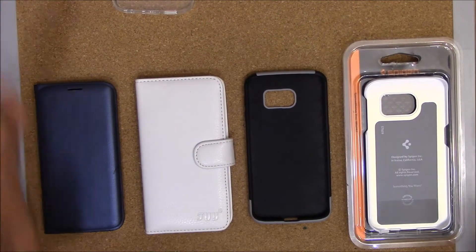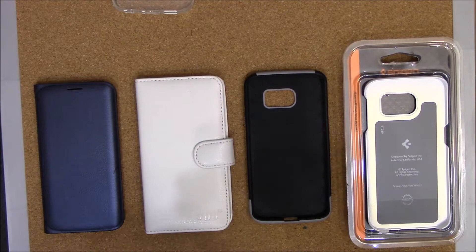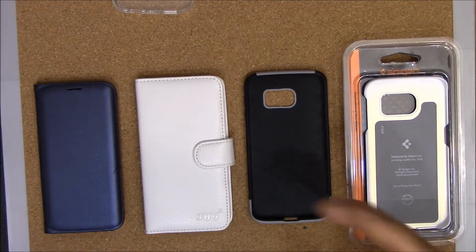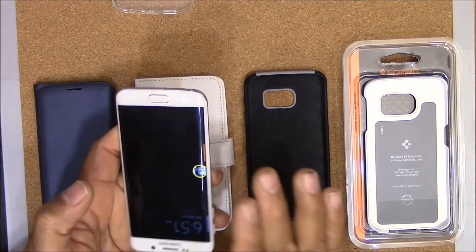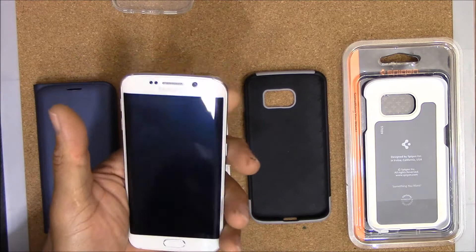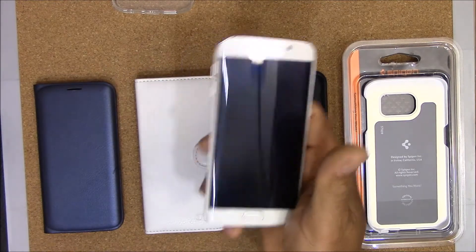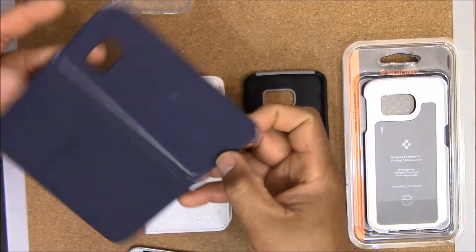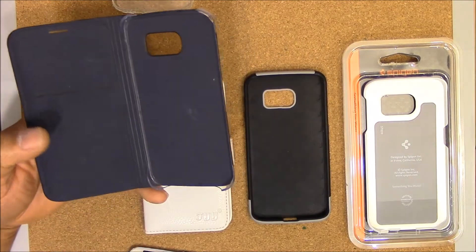This is Charlie and in this video we're going to take a look at some of the cases and type of cases I would recommend and for what reason if you're going to buy a case for your Samsung Galaxy S6 Edge. Because of the curved edge on that phone, when you hold this phone in your hand you will see that you need to have a bit of protection. One of my favorite cases is the Samsung Flip Cover Wallet case.